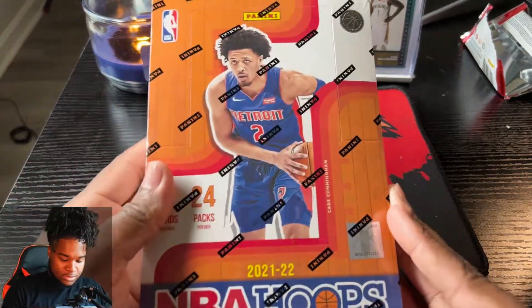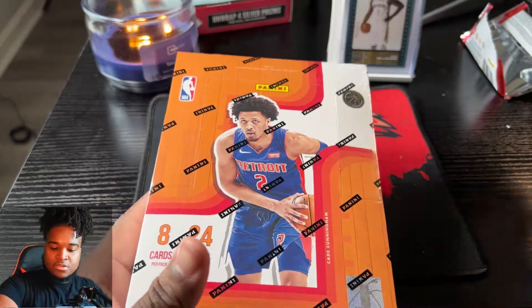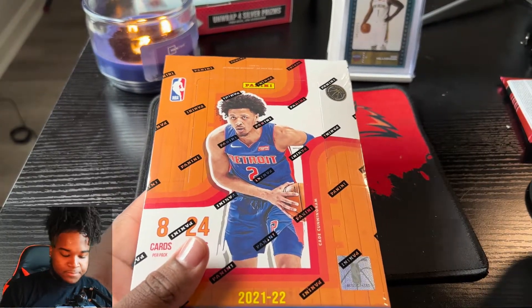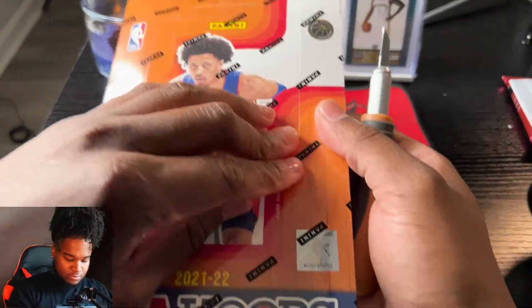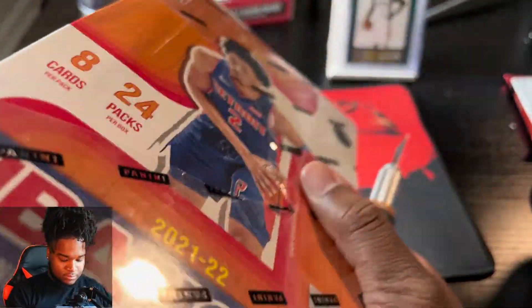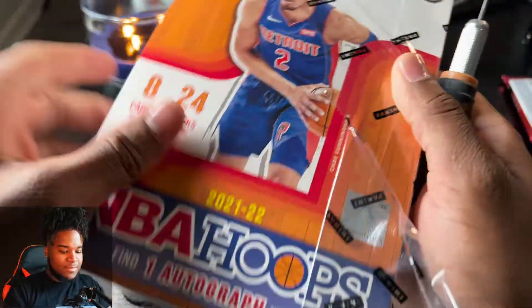Alright, so this is the NBA Hoops - we're gonna open some of it. It's 24 packs - let's do 12 on this recording.